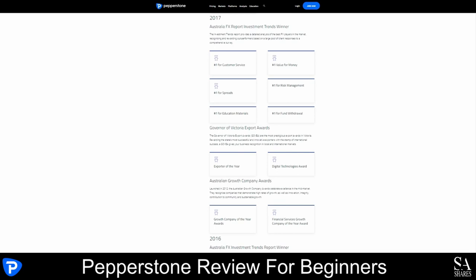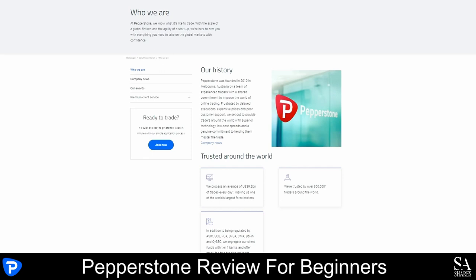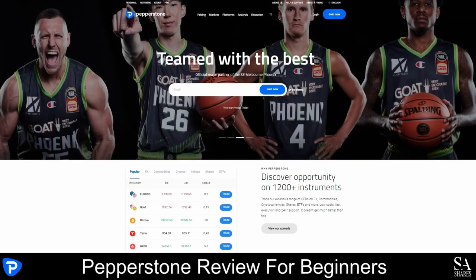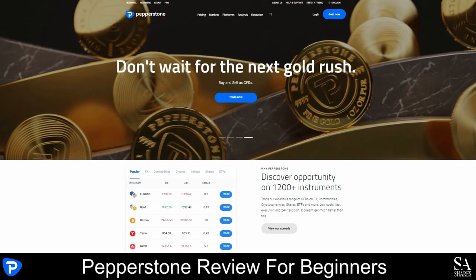Overall, Pepperstone is an award-winning, no-dealing desk forex broker that offers competitive, beginner-friendly trading conditions. With this broker, you can trade over a thousand instruments on three of the most popular trading platforms in the market. You will have access to a variety of trading tools, plenty of market insights, market news and educational resources. We recommend Pepperstone for all types of traders, especially if you are interested in copy trading, or if you would like to experiment with hedging, scalping or expert advisors. Not only is Pepperstone regulated by many agencies, but they also have a great Trustpilot rating. Pepperstone's niche offering is suitable for traders who focus exclusively on Forex and the most popular CFD markets.